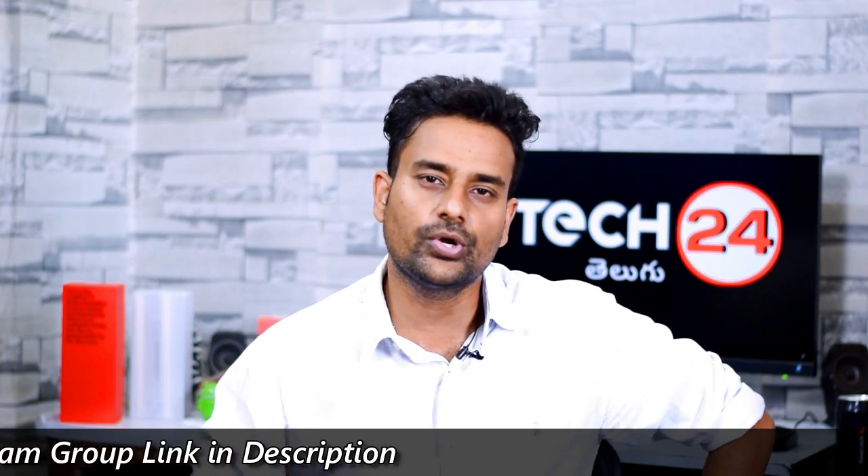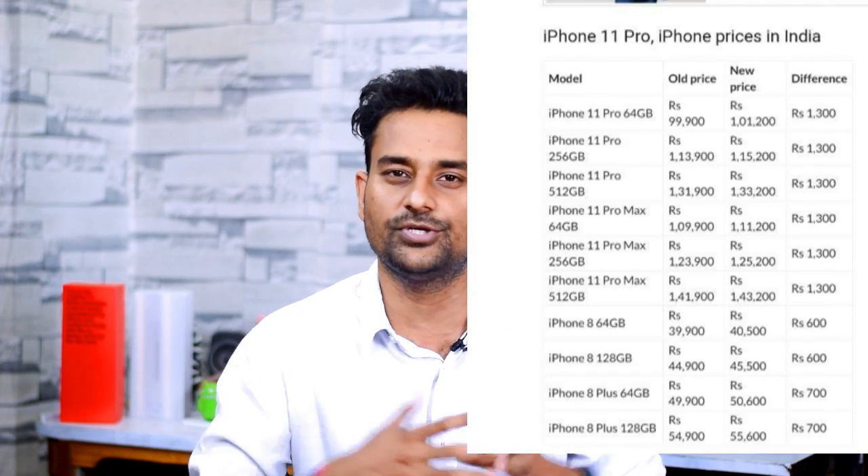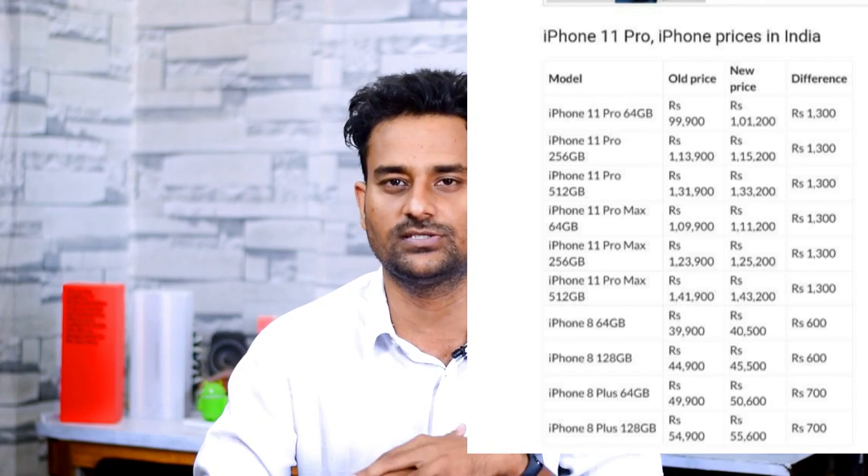Next, Apple in India: they are not reducing prices on iPhone 11 and iPhone 8 series phones. Due to custom duties, prices have increased on the screen. That is why iPhones are now at a premium in India.